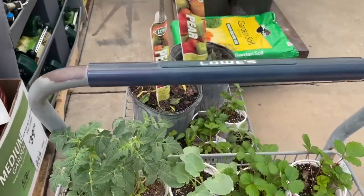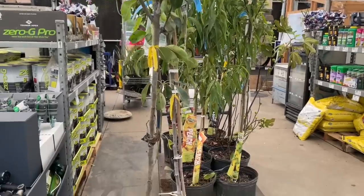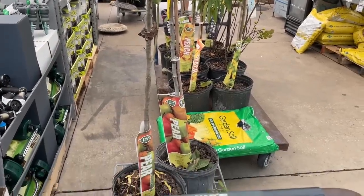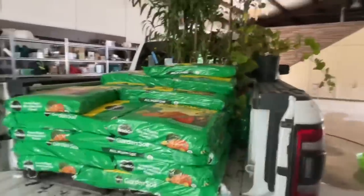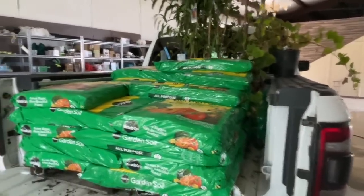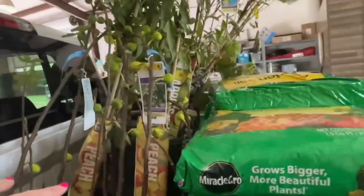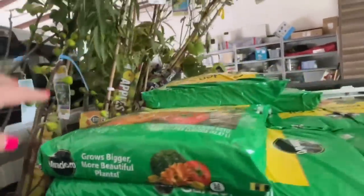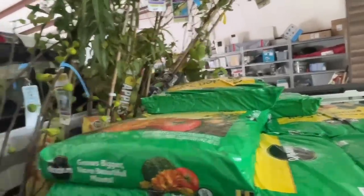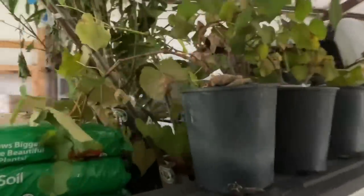Y'all, I have gone to Lowe's and I have hit the mother lode — the orchard is coming! I'm so excited, we're gonna plant the orchard today. I am home from my adventure to Lowe's and Tractor Supply and I have the beginnings of my orchard. We have two fig trees, two peach trees, two apple trees, two plum trees, two pear trees, and these are grapevines — my favorite part.